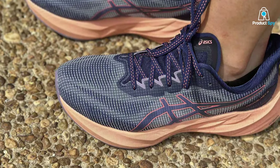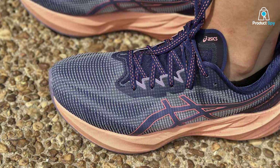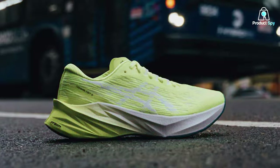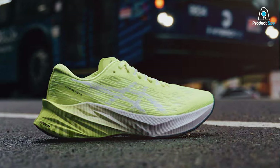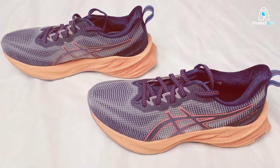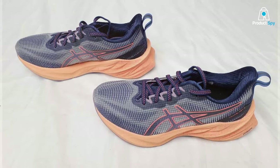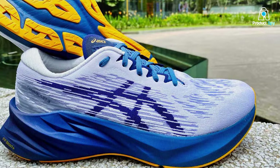At the heart of the NOVABLAST 3 is the FLYTEFOAM Blast midsole, providing an exceptionally lightweight and responsive cushioning that propels you forward with each step. The shoe's unique design encourages a more energetic running style, making it ideal for both training and race day. The engineered mesh upper ensures a breathable and adaptive fit, while the FFBLAST foam technology in the sole maximizes energy return, giving you that extra push to reach new heights.